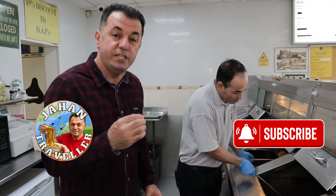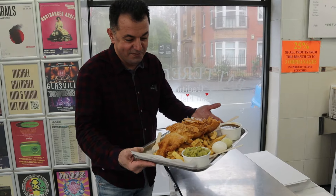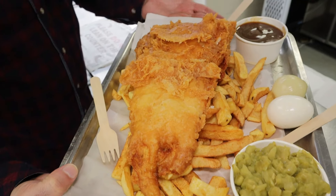The largest fish and chips with Chef Ali. I'm so excited, look at this one. Seriously, amazing fish and chips.